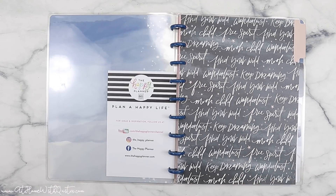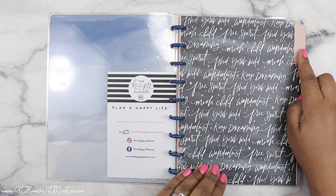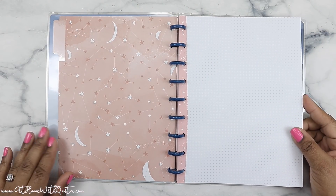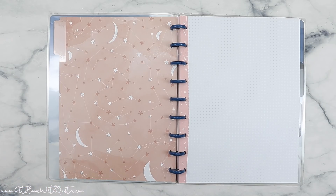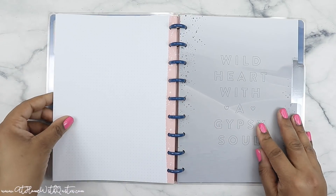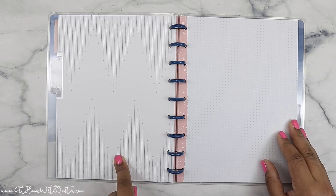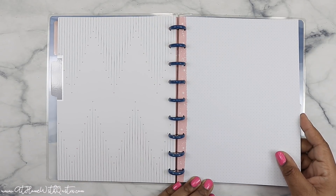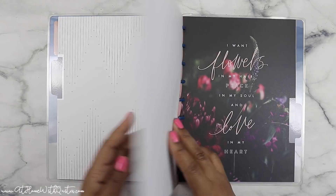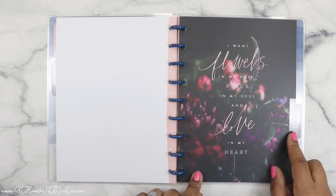The divider tab says 'Wanderlust, Free Spirit, Keep Dreaming, Moon Child,' and it's got a peach tab. The paper gives me an astrology sort of feel, just like the free spirit sticker books. I haven't used that sticker book either, so I'll just do a free spirit giveaway. This has a peachy color dot grid paper. The next tab says 'Wild Heart With a Gypsy Soul,' with a gray tab. The back side of the divider tab has a very soft, neutral, almost chevron pattern, and then more peach dot grid paper. This one is really pretty — 'I Want Flowers in My Hair, Peace in My Soul, and Love in My Heart' — that is really pretty, and it's almost like a plum tab.